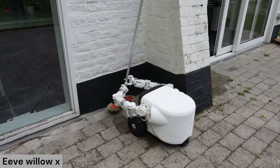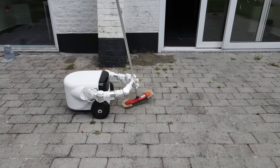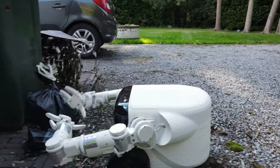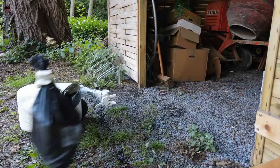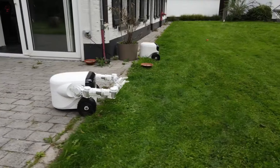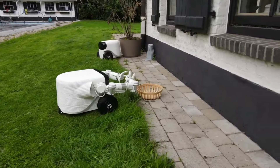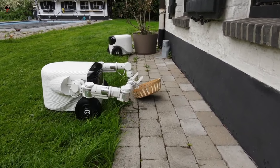Eve Willow X — Eve is now accepting pre-orders for Willow X, an outdoor robot that can carry out chores such as mowing the lawn, weeding, and collecting fruit and vegetables. The device is still in development and is expected to ship in 2024. Two arms and a 4K camera help it carry out a wide variety of tasks. Belgium-based startup Eve is developing Willow X to help you keep your garden tidy.